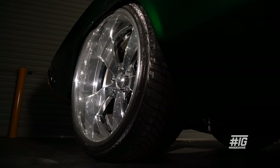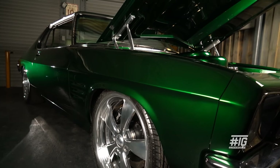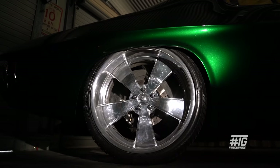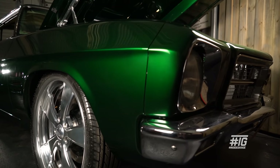The rear end is a nine-inch with 35-spline axles. It's shortened, obviously, to fit the wheels, and the car's been mini-tubbed to suit the 22s on the back. I went with Intro wheels because I think old school muscle cars need chrome bumper bars and chrome wheels.